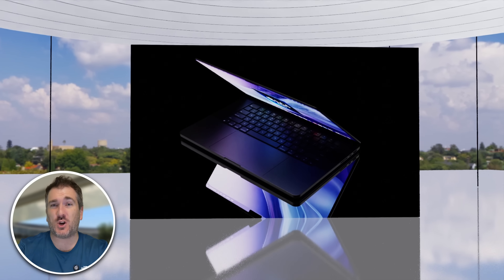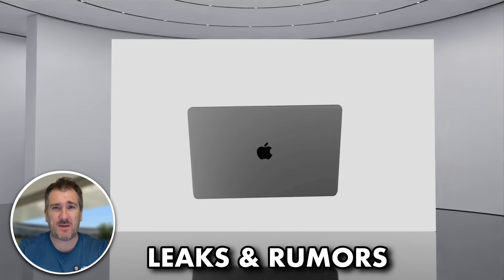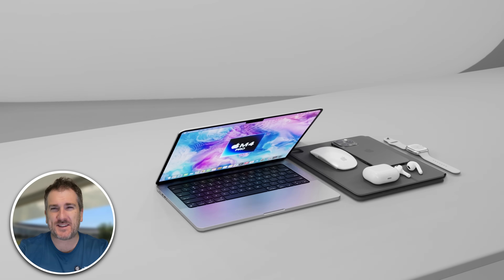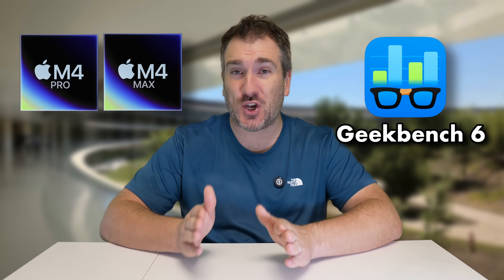With literally just weeks to the potential launch of the brand new M4 MacBooks, we've had loads of leaks and rumors come in over the last week giving us even more details, including Geekbench 6 benchmarks for the M4 MacBook Pro. Today I want to share my thoughts on these leaks and explore the potential Geekbench scores for the M4 Pro and M4 Max.